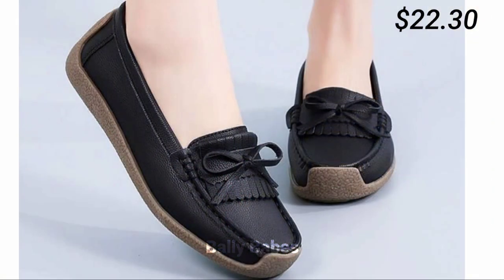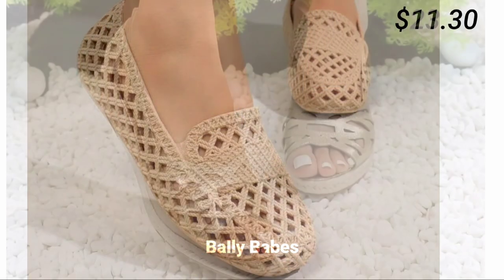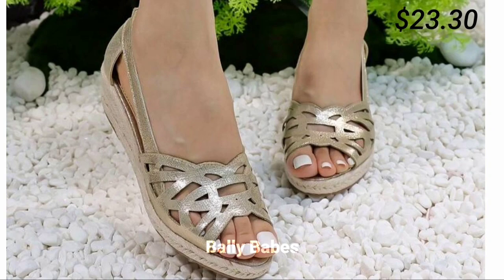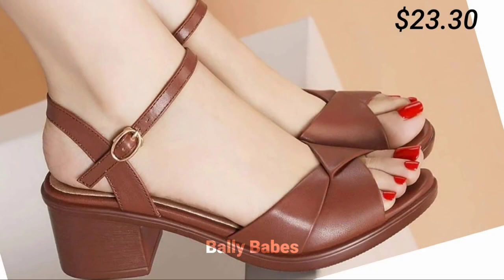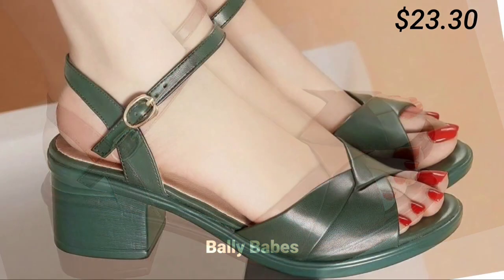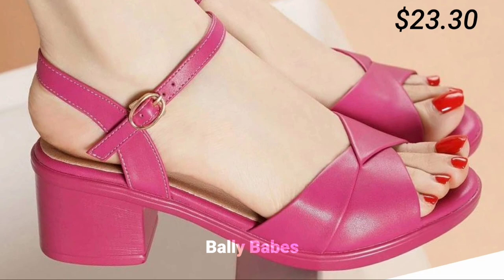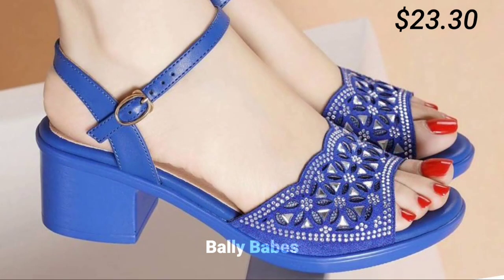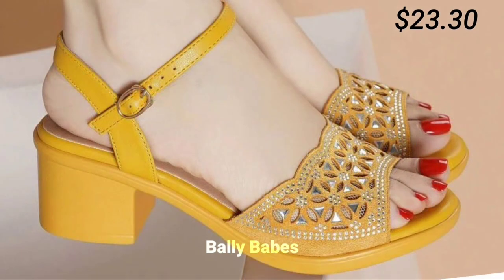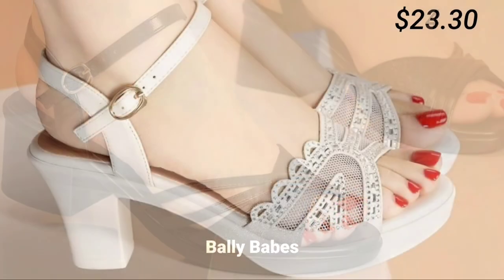Next we have sandals. Sandals are a staple for women and come in many different styles, from strappy to slides. They are perfect for casual outings or even dressy occasions when paired with the right outfit. For a more bohemian look, opt for gladiator sandals, and if you are looking for something more feminine, try a pair of strappy heeled sandals. Slides are perfect for running errands or hanging out with friends.